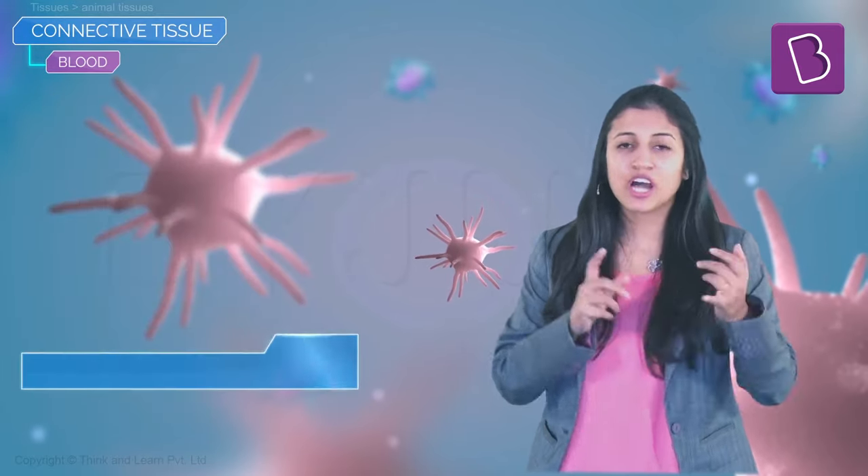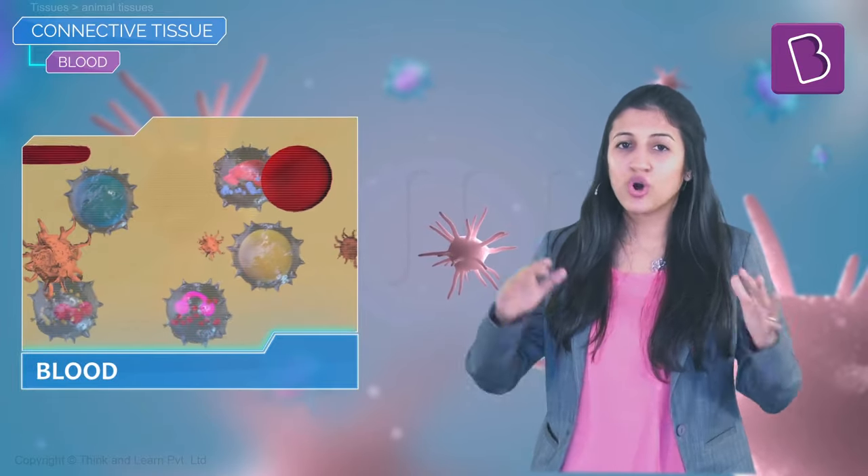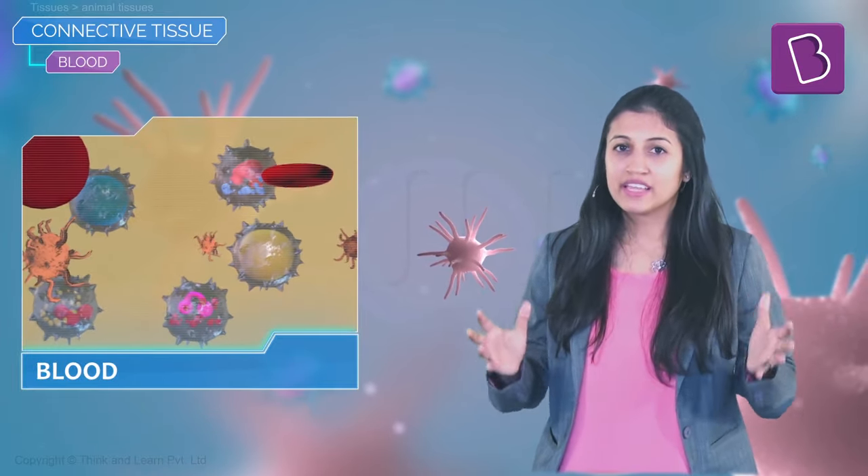Platelets are found only in mammals and they help in the clotting of blood. So the three major blood components — RBCs, WBCs, and platelets — all float around in the plasma.